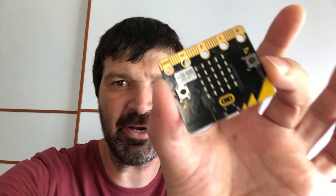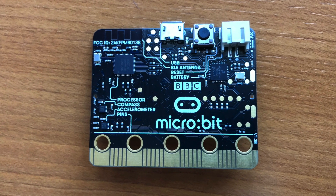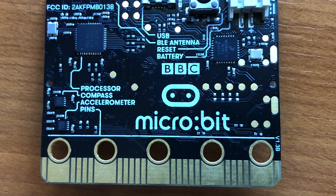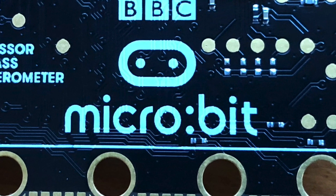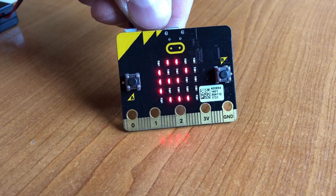Two years ago, the BBC repeated the success story by introducing the BBC Microbit. That small microcomputer was offered for free to all pupils in British schools to teach them how to code for Internet of Things. It contains Bluetooth, communication pins, and different sensors like the accelerometer, the compass, and of course, the temperature meter.